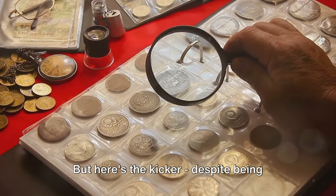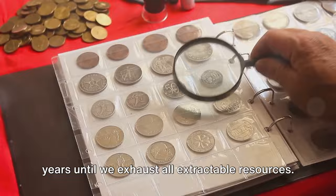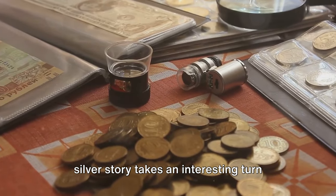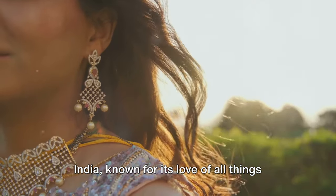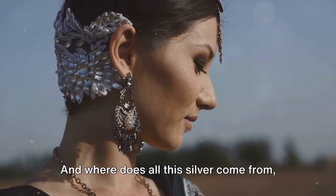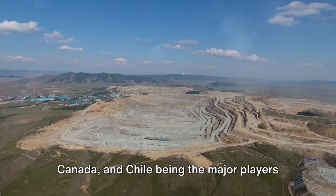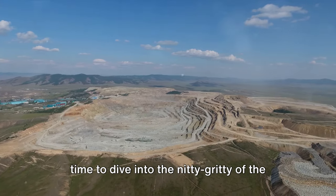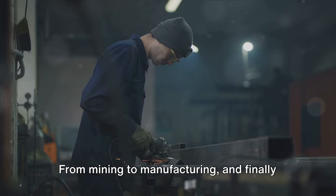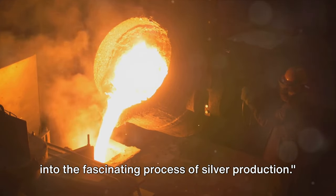Despite being relatively abundant and less expensive compared to other precious metals, the demand for silver is so high that estimates suggest we have a mere 20 years until we exhaust all extractable resources. India, known for its love of all things sparkly, is the largest consumer of silver, consuming a significant chunk of global production. It's a global effort, with Mexico, Peru, the US, Canada, and Chile being the major players in silver mining. Now it's time to dive into the nitty-gritty of the fascinating process of silver production — from mining to manufacturing and finally reaching your hands.